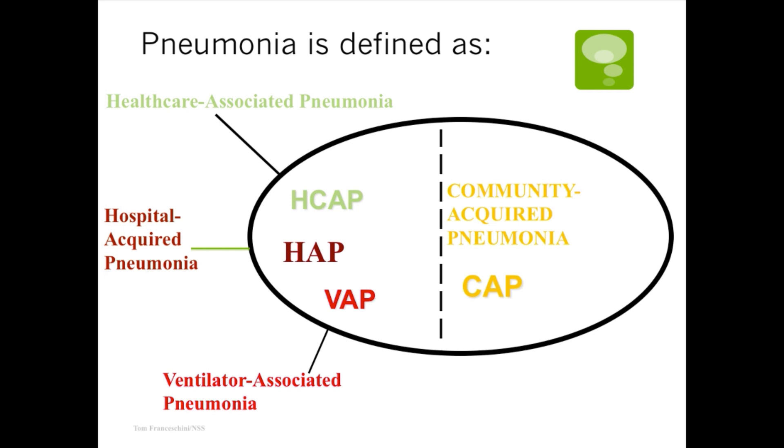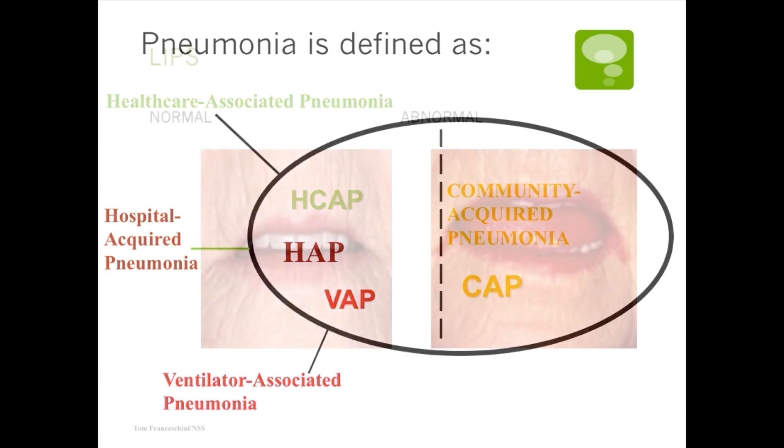There's a government mandate with reimbursement to push us to have no ventilator patients develop pneumonias. The rate was very high years ago, and it's coming down. Basically the way we do this is through really aggressive oral care.